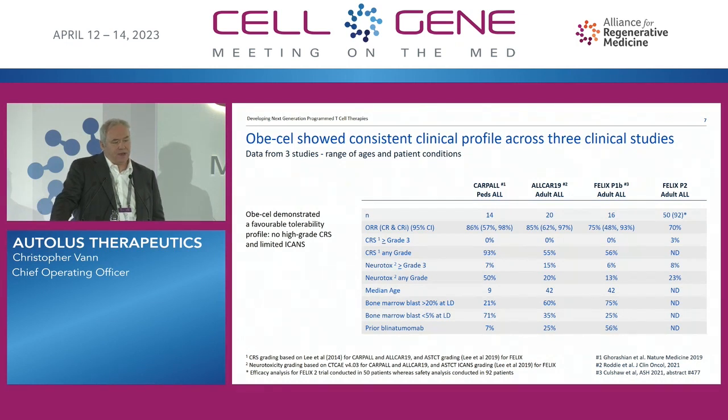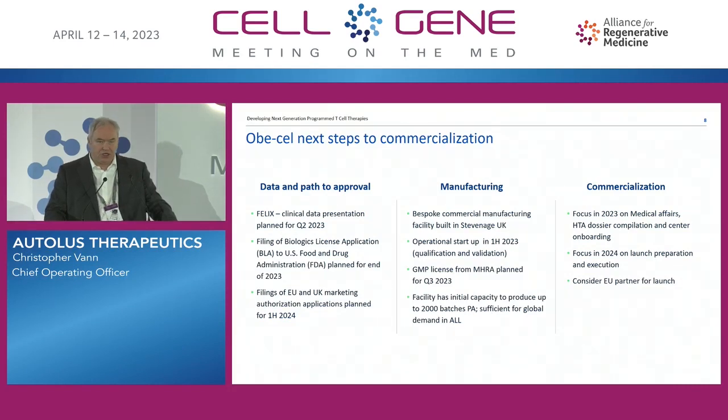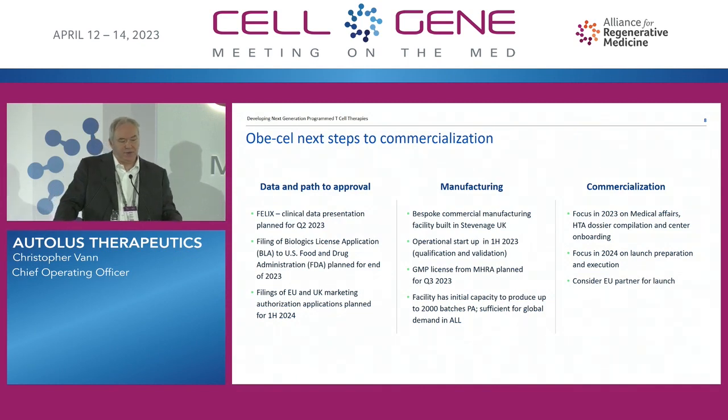This is obviously preferential for the patient, but it also has very practical advantages in terms of manageability of the product. It requires less health economic resources to support patients through the treatment journey, and it will allow the product potentially to be given in a broader array of centers and also potentially even as an outpatient product, which may be important in countries such as the U.S. We're well on the way to having a commercially ready supply chain and focusing now on pre-launch activities, including medical affairs engagement and preparing to initiate onboarding of centers in the U.S.